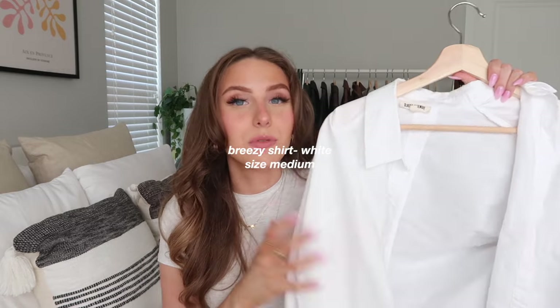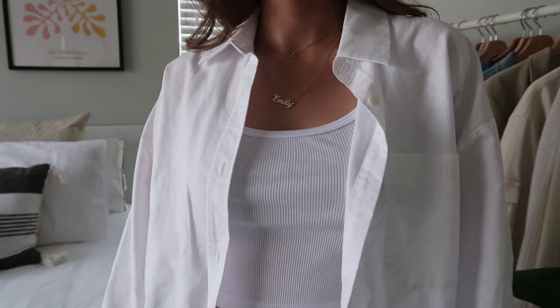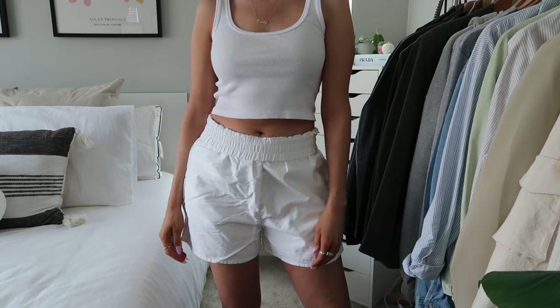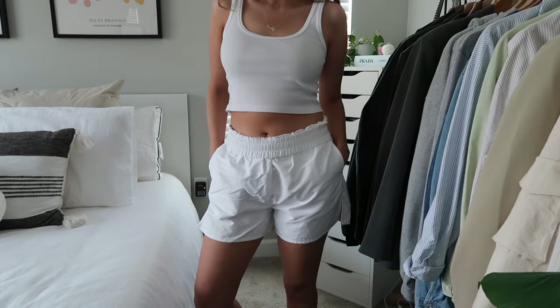I also have the white Breezy top — I wear this one all the time, it's just a really good wardrobe staple for every season. And the white Breezy shorts: I tend to wear them separately rather than as a set. The white shirt usually goes with jeans, and the white shorts I style with the blue stripe top. The shorts are double-lined so they're not see-through — a really nice thick white material.